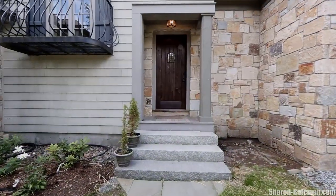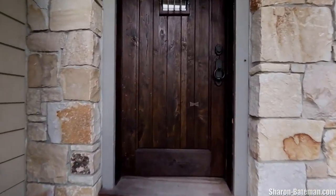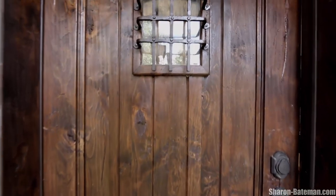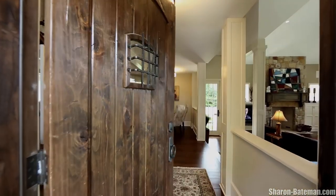This French country-inspired residence is offered mostly furnished and has a total of 5,372 square feet, with a total of 4 bedrooms and 6 bathrooms.